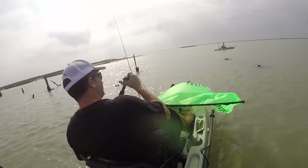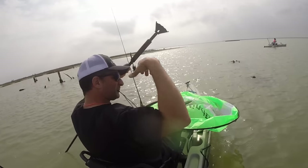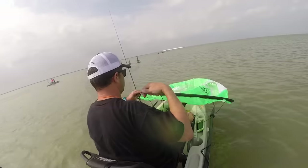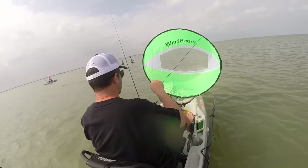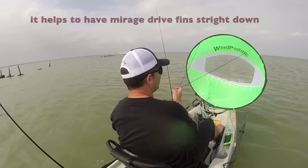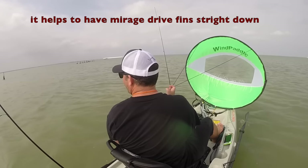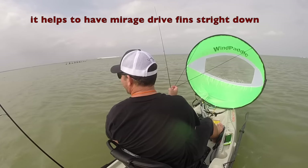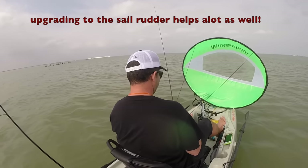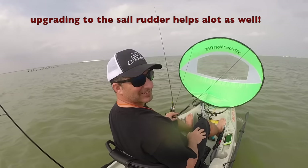Red alert! Hey, come pick me up at Rattlesnake Point, okay? I'm headed to Rattlesnake really fast!